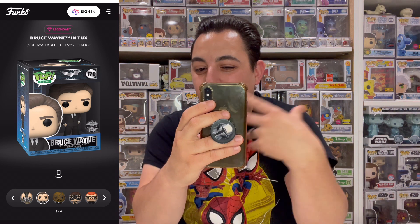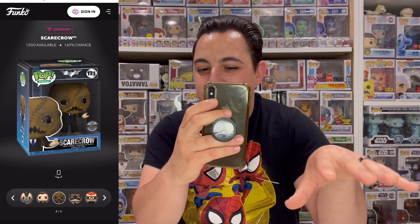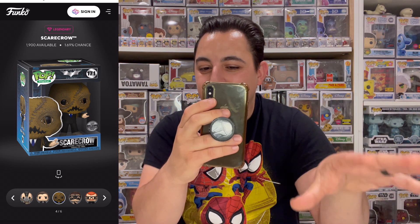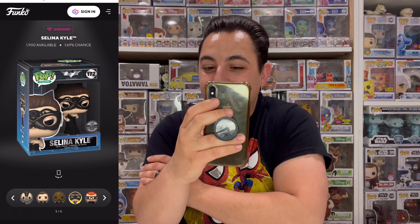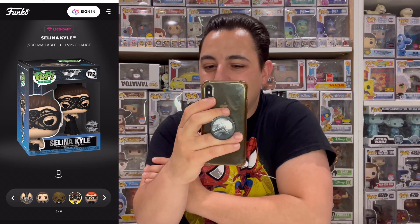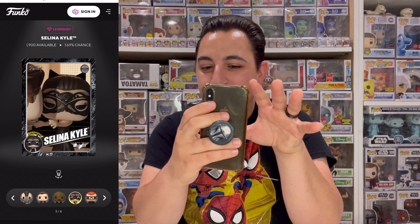Next is Bruce Wayne in the tux — a lot of people aren't excited for this one but I personally am, I think it's a great pop. The NFT shows him dancing with Selena Kyle, which I'm pretty sure is from Dark Knight Rises. After that we have Scarecrow, who appears in all three Batman movies, but the NFT itself I believe is from Batman Begins. Then we have Selena Kyle — probably going to be least popular but still a really cool one.